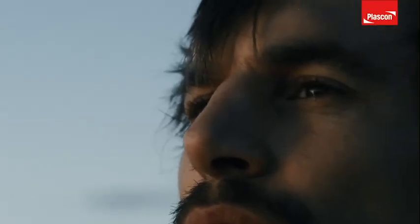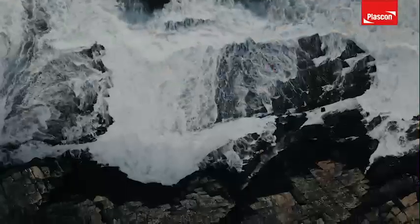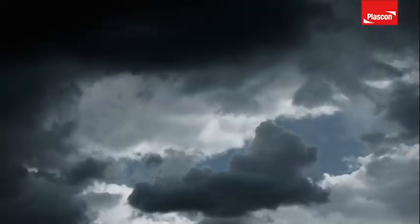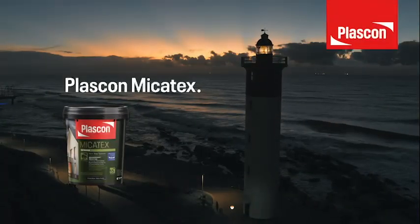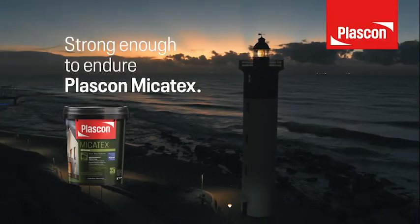South Africans know tough — it's built into our DNA. We know how to outweather and outlast the harshest conditions. When the cracks start to show, we go the extra mile. Our strength is legendary, our resilience iconic. And despite the odds, we know what gets the job done. Mycatex — strong enough to endure anything.